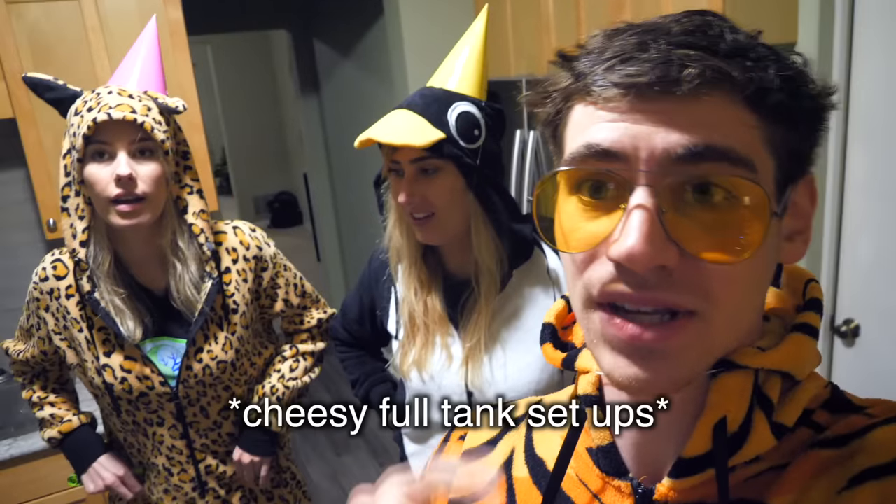Ever since I did my glow fish video, they really wanted glow fish. It's like Kristen's biggest dream. So today we're gonna be heading to Petco because that's unfortunately the only place that sells full tank setups. Let's get out — we're ready.